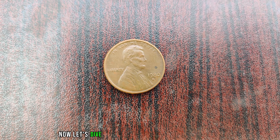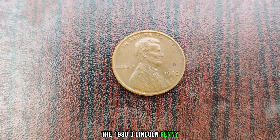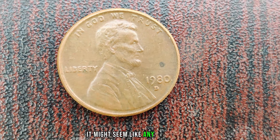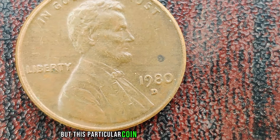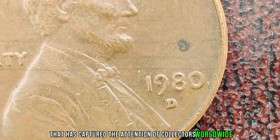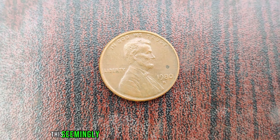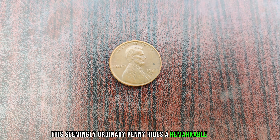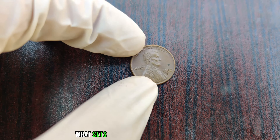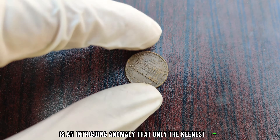Now let's dive straight into the heart of the matter: the 1980 D Lincoln penny. At first glance, it might seem like any other penny, but this particular coin holds a mysterious allure that has captured the attention of collectors worldwide. Minted in Denver in the year 1980, this seemingly ordinary penny hides a remarkable secret. What sets it apart from its counterparts is an intriguing anomaly that only the keenest eyes can discern.